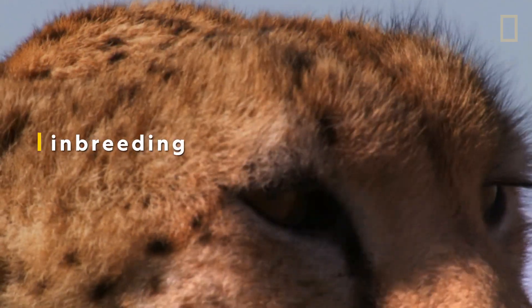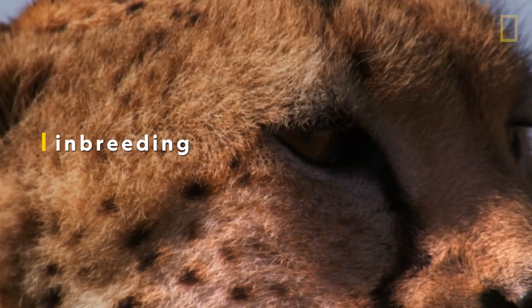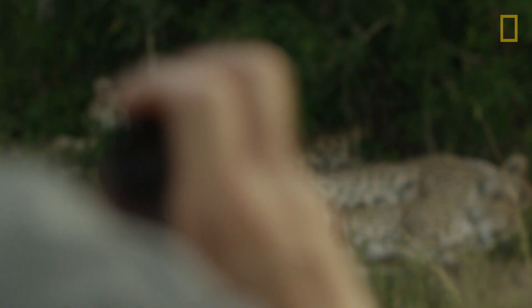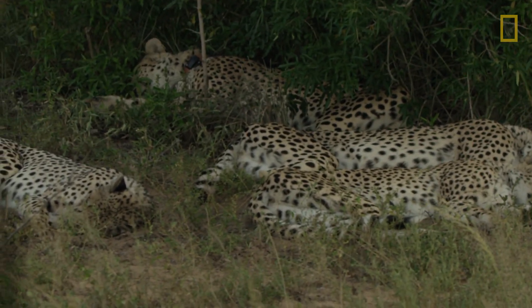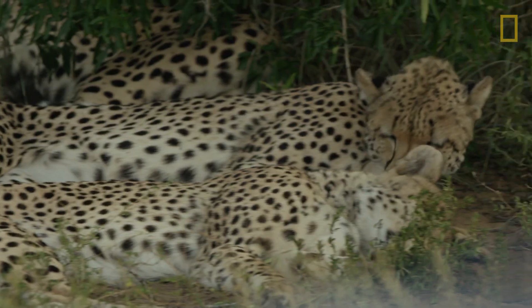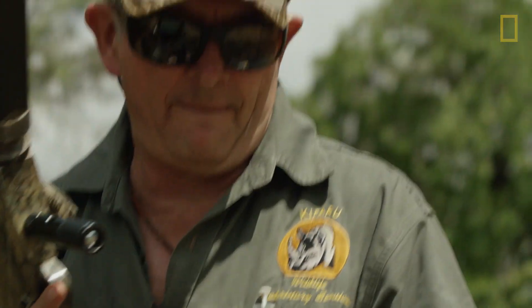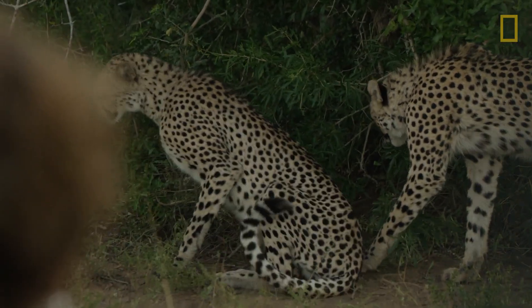Inbreeding is when offspring results from the mating of closely related animals. For the cheetah, inbreeding can lead to less robust populations, driving the vulnerable cats closer to extinction. So Vincent's team is moving a male cheetah to keep him from mating with a close relative. "We prefer natural gene flow, but the landscape has been transformed by human activities — it's no longer possible for cheetahs to traverse the landscape."